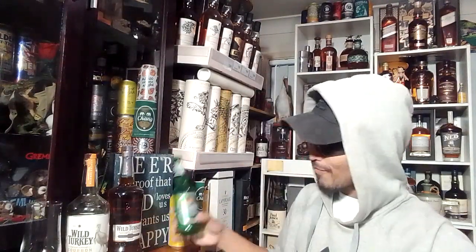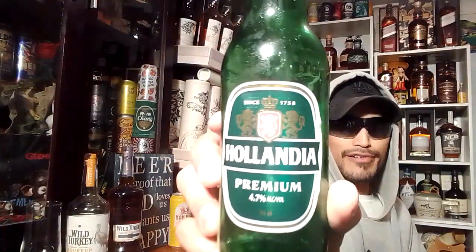If you're used to drinking craft beer, which is often higher ABV, you'd probably look at this as a light beer — might even be a bit watery. But if you're used to ordering a beer from the pub — a Carlton, a Tooheys, something like that — I'm sure this will go down well. Let me know in the comments if you have tried Hollandia Premium.